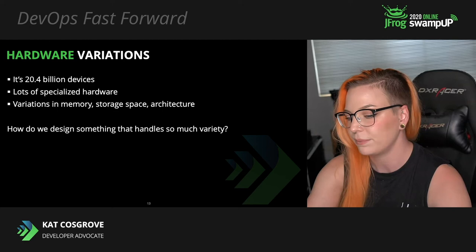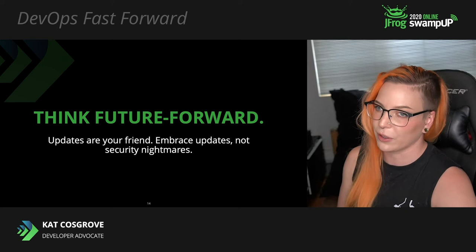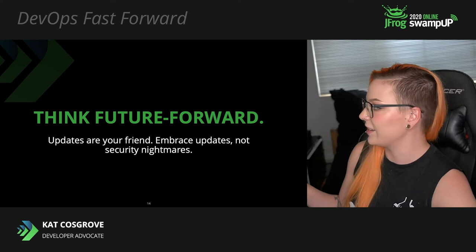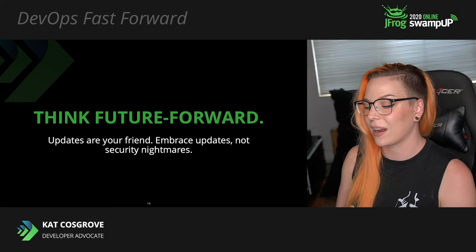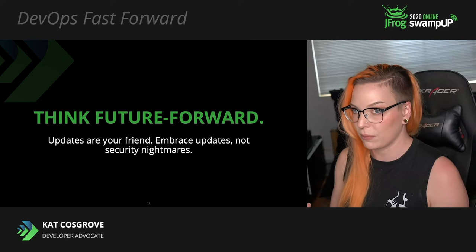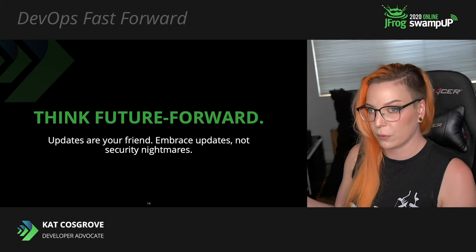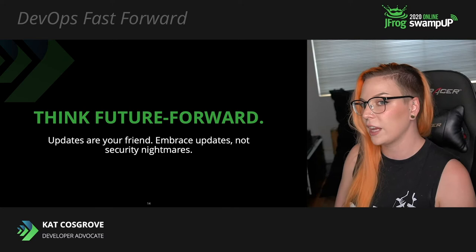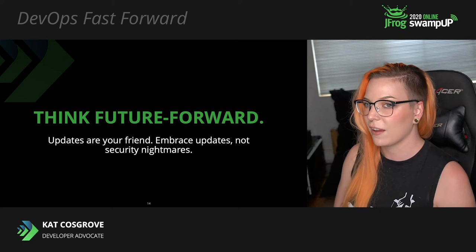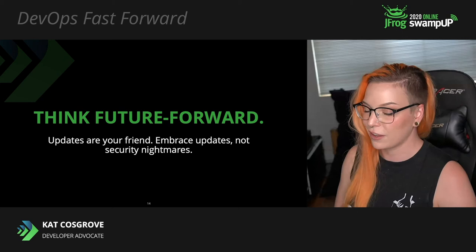First, we have to think about the future. We need to stop building devices that can't be updated — throwaway devices are not acceptable anymore. Besides the glaring security problem of having a fleet of devices out there collecting data that can't be patched, the ecological impact of designing single-use electronics that might need to be thrown away as a result of a bug is unacceptable. The Tokyo Olympics medals were made entirely from scrap metal harvested from discarded electronics donated by the people of Japan — that is an absolutely mind-boggling amount of electronic trash.